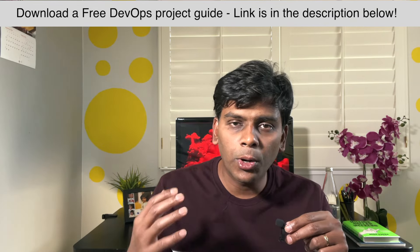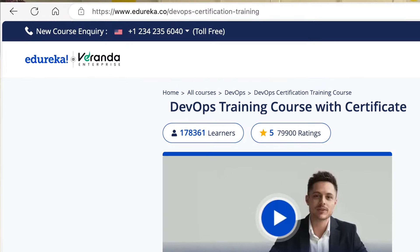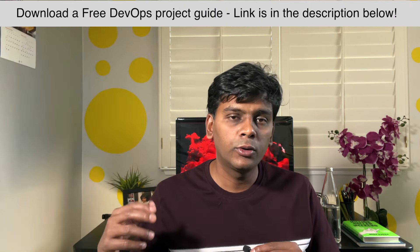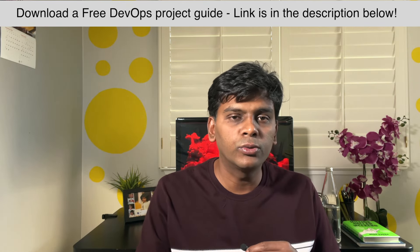After the Data Guard automation project, I enrolled in a DevOps course at Edureka. That's where I learned about Docker, Kubernetes, Jenkins, Puppet, and Ansible. I took the course, did the projects, and got a little bit more confident about these tools.